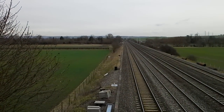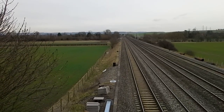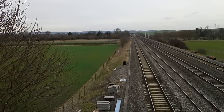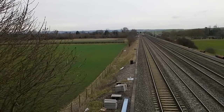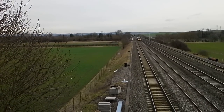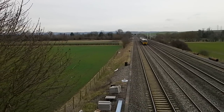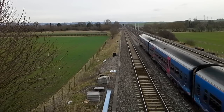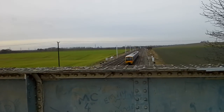We've got another First Great Western DMU pulling out of Cholsey Station. And there are two deer in the adjacent field, just staring up at this bridge. 165 110 bound for Oxford.